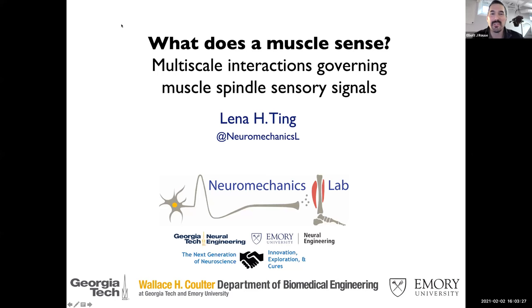It is my pleasure to introduce Professor Lina Ting. She's faculty in the Wallace H. Coulter Department of Biomedical Engineering at Emory University and Georgia Tech, where she directs the Neuromechanics Lab. She did her bachelor's degree at UC Berkeley, her PhD at Stanford, and postdoctoral training at Paris Descartes University and Oregon Health and Sciences University. She is truly an interdisciplinary scientist that leverages tools from neuroscience, biomechanics, robotics, simulation, and others. She's done seminal work on muscle synergies, coordination of posture, motor adaptation, and the list is long.